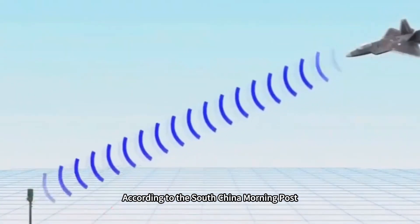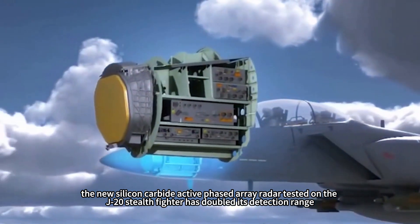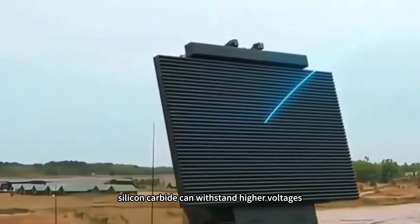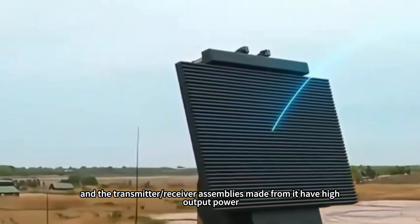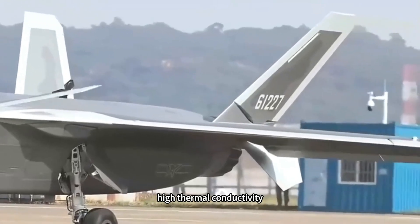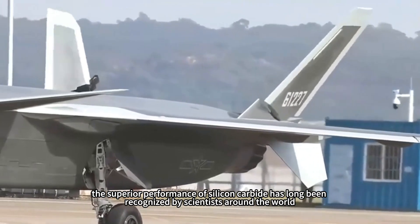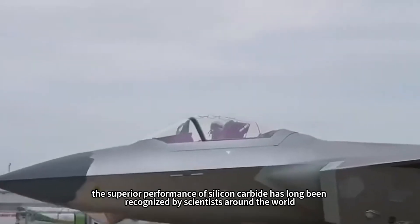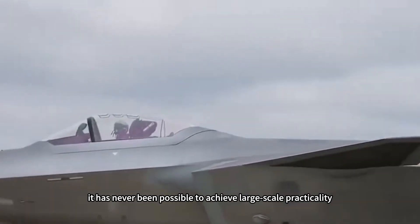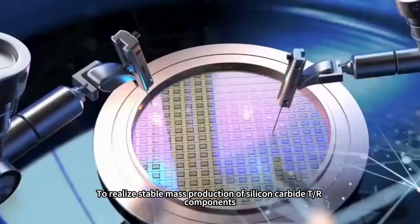According to the South China Morning Post, the new silicon carbide active phased array radar tested on the J-20 stealth fighter has doubled its detection range compared to gallium nitride. Silicon carbide can withstand higher voltages, and the transmitter-receiver assemblies made from it offer high output power, high thermal conductivity, and excellent resistance to high temperatures. The superior performance of silicon carbide has long been recognized by scientists worldwide, but due to the difficulty and high cost of processing, it has never been possible to achieve large-scale practicality.